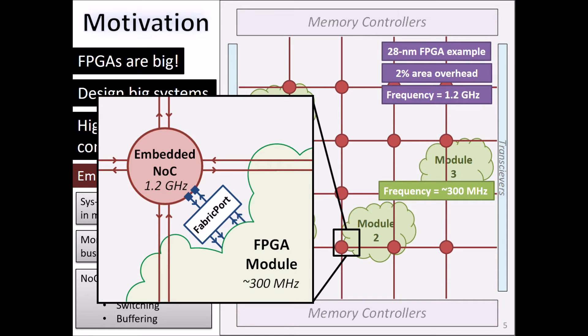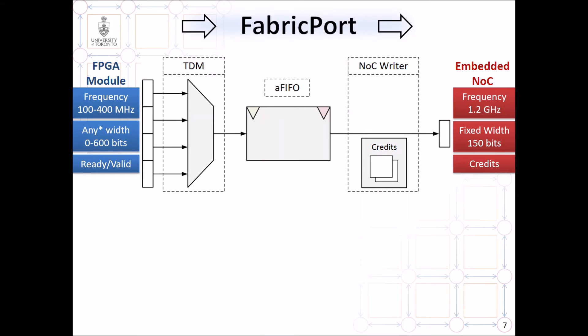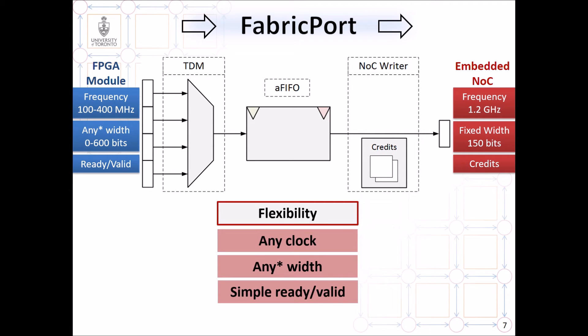To do this, we implement a component called the fabric port. I like to use the analogy of a highway to represent the NOC, and in this analogy, the fabric port is the on-ramp that takes you from the regular, slow city streets onto the very fast highway. We designed this important component using a combination of time domain multiplexing and asynchronous clock domain crossing. The key thing we achieve through the fabric port is flexibility — we can connect any design to the NOC. It can use any clock, meaning any frequency, and any width, and it only needs to use a simple ready-valid handshaking protocol to communicate through the NOC.